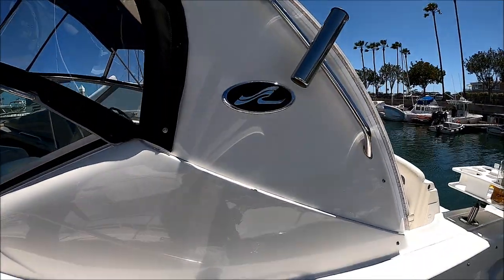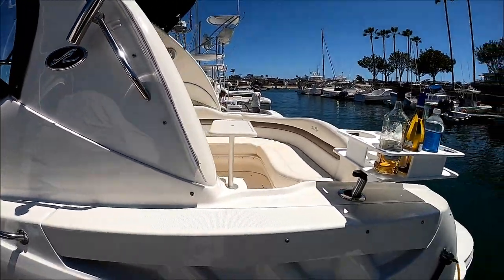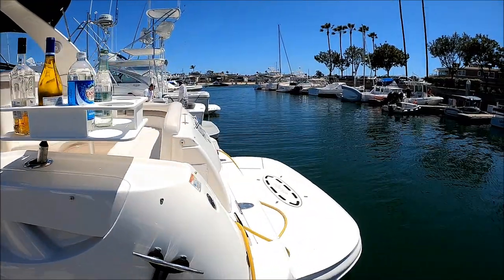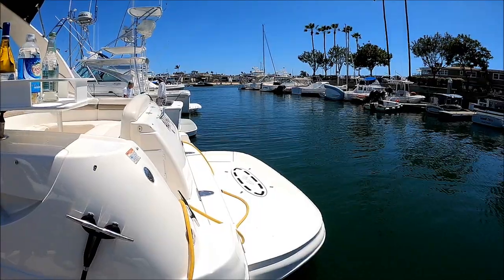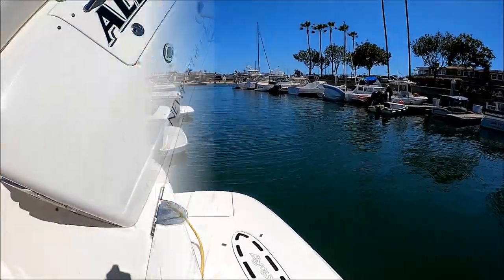Here we've got our Sea Ray badge right here, a place for rod holders, and a little deck bar right there. Here at the transom, we see we've got an extended swim platform. A nice step right here makes boarding easy.